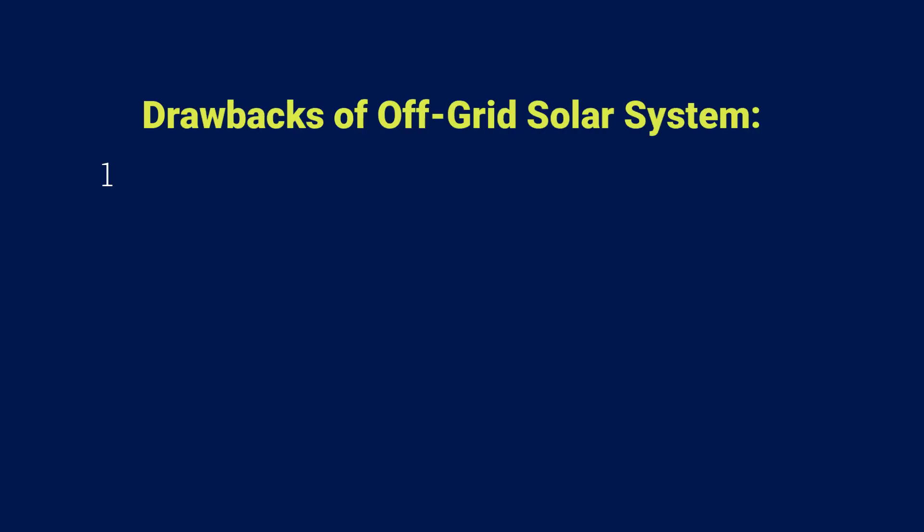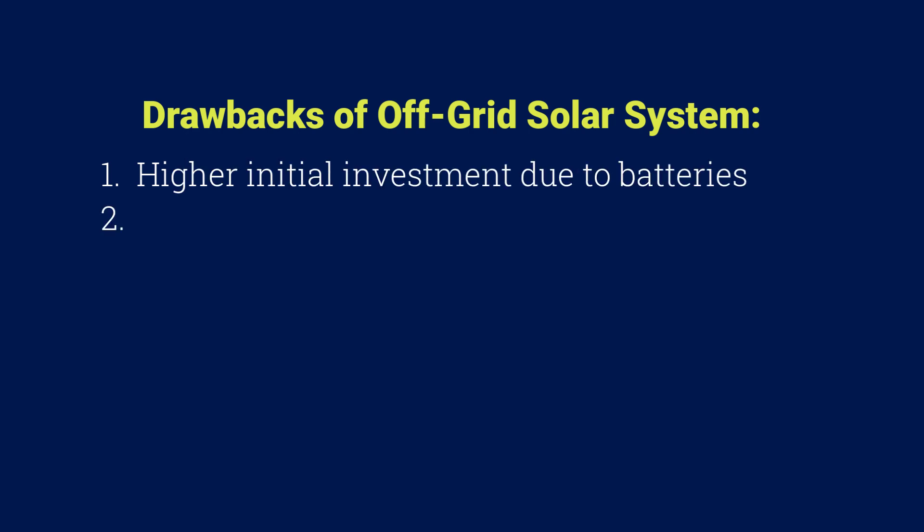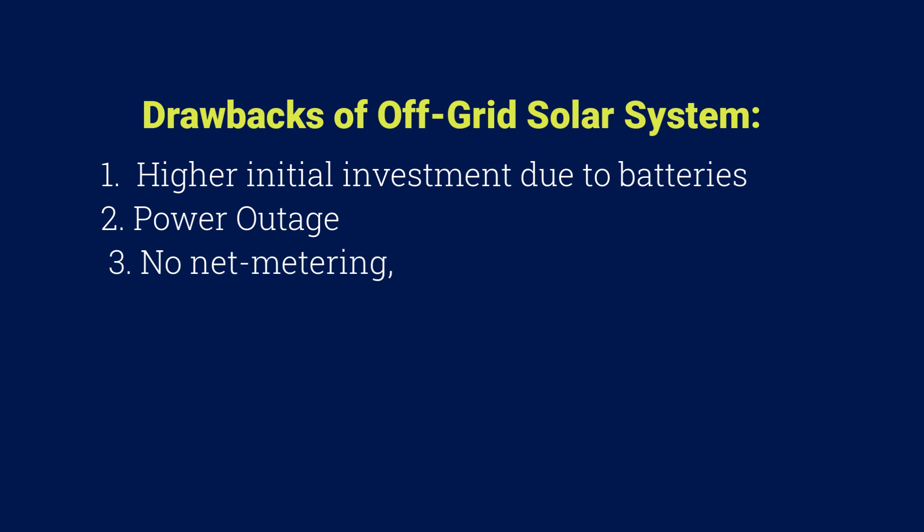However, there are some drawbacks to off-grid systems. They require a higher initial investment due to the cost of batteries, which also have a limited lifespan. In extended cloudy periods, you might face power shortages because your backup power is finite. Off-grid systems don't allow for net metering, so you can't sell excess electricity back to the grid.